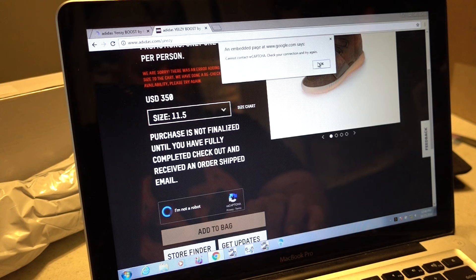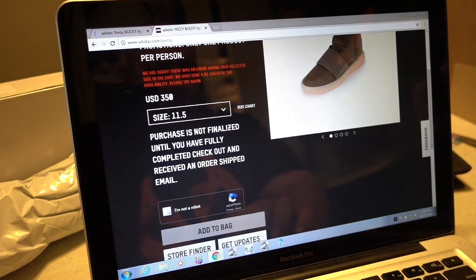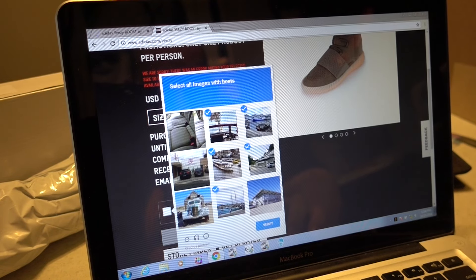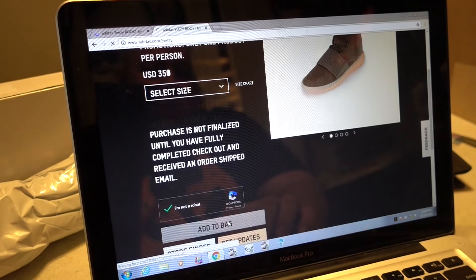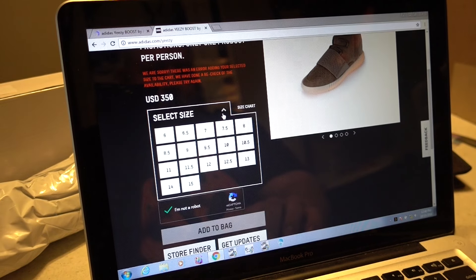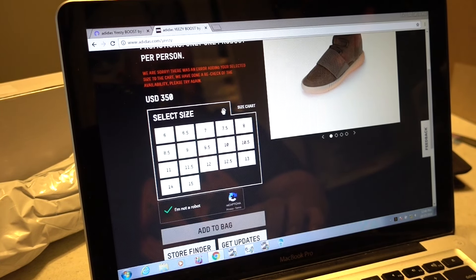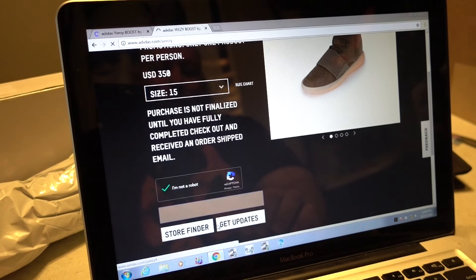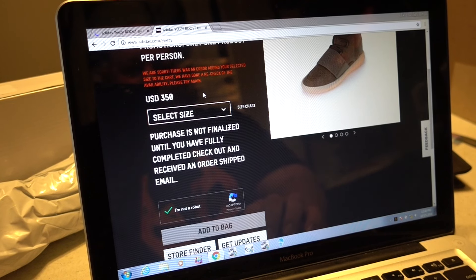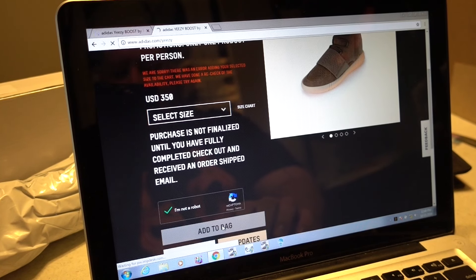My connection looks fine but I'm getting re-verify prompts and CAPTCHA challenges. It keeps saying size not available, but the shoe isn't sold out yet — everybody's having trouble getting sizes into cart or checking out. It always says 'We're sorry, there's an error adding your selected size to the cart. We have done a recheck of availability, please try again.' So Adidas.com's website is having problems with this release as always.